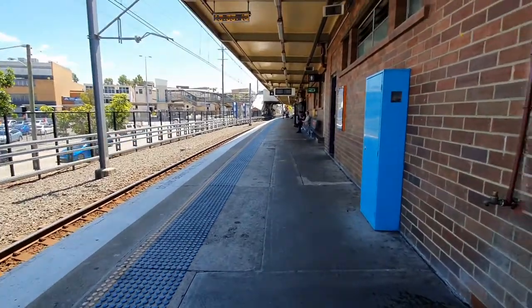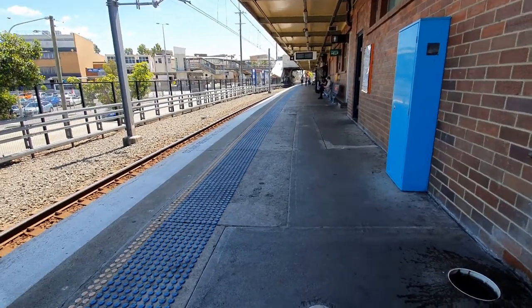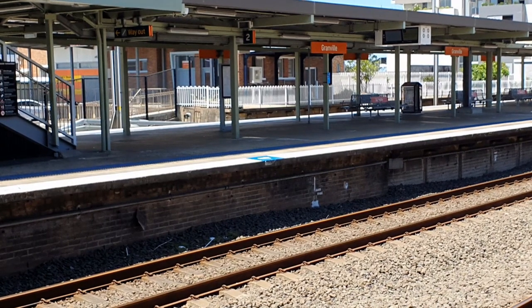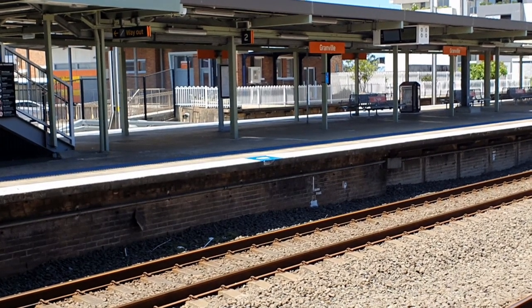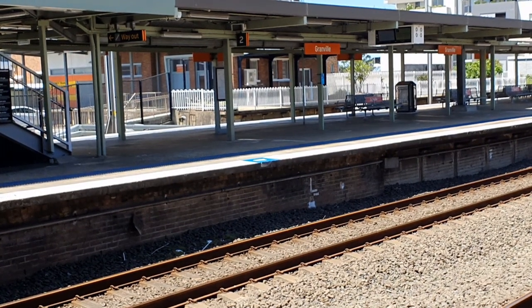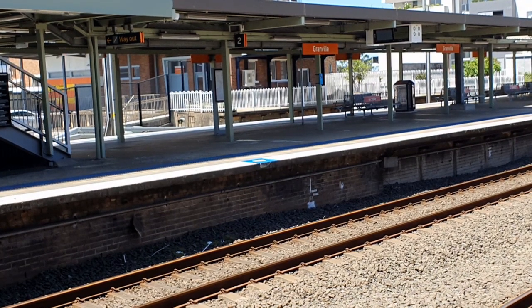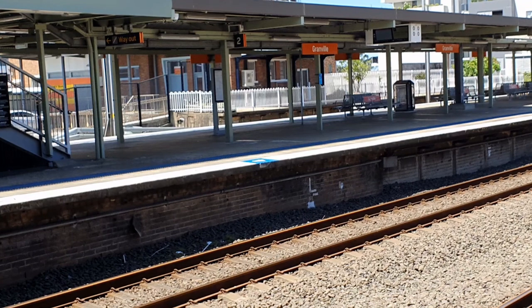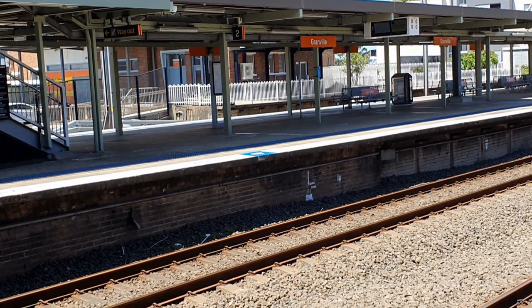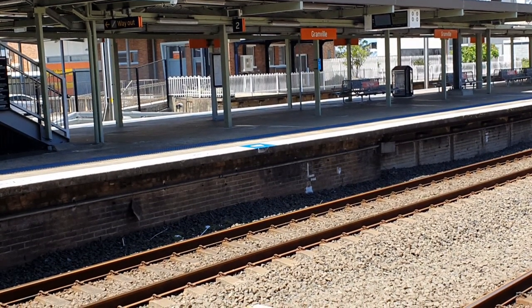Trains from Leppington to the city run limited stops after Flemington station. All T2 line trains start from Parramatta and meet at platforms 3 and 4 at Granville. Platforms 1 and 2 are rarely used as trains often run express through Granville. What appears to be a platform beyond platform 1 used to be a parcels office.